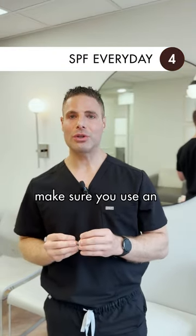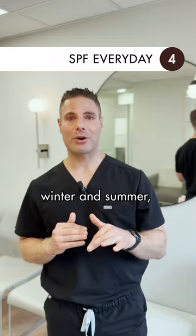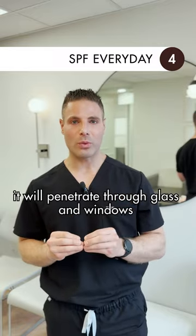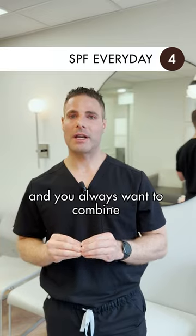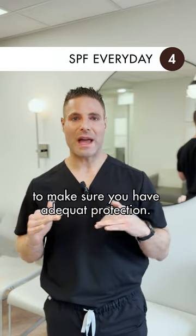Last but not least, make sure you use an SPF every day. UVA is constant winter and summer — it will penetrate through glass and windows, and you always want to combine a broad spectrum sunscreen with your antioxidant to make sure you have adequate protection.